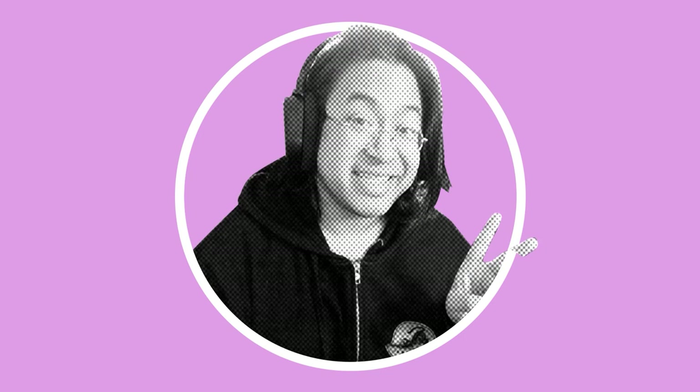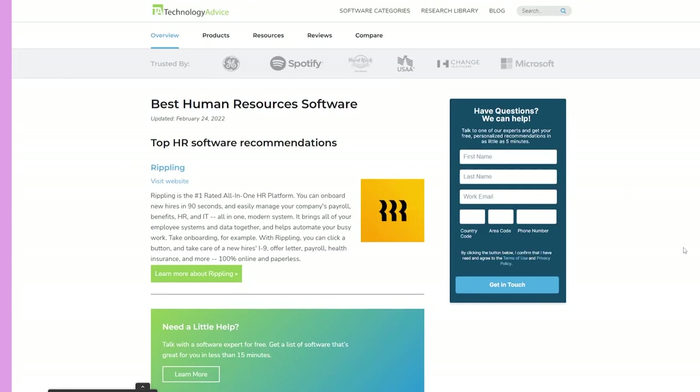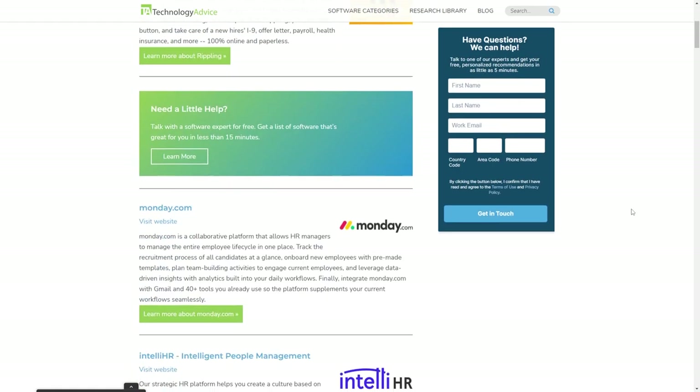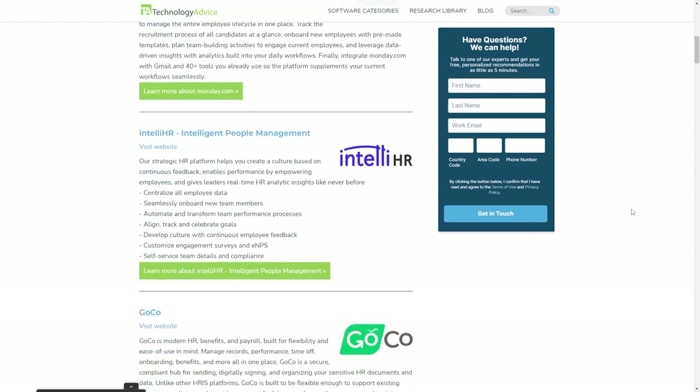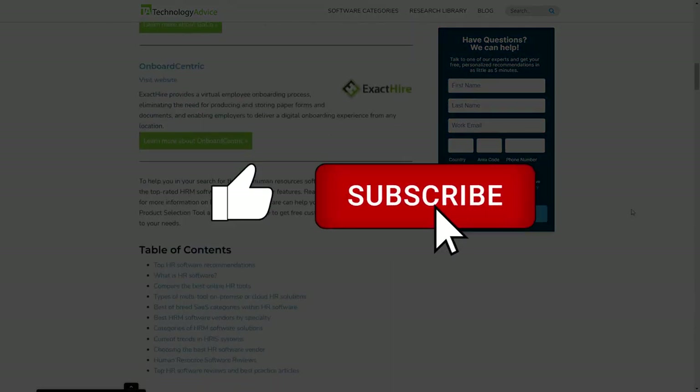Hi, I'm Kyle, and today I'll be walking you through this comparison of Gusto versus Zenefits. If you want more info about HR software, check out our website at technologyadvice.com for our free list of the top options available today. And if you find this video useful, help us out with a like and subscription down below.